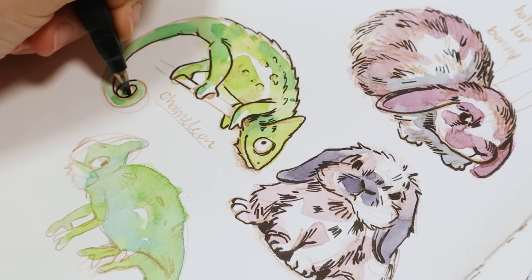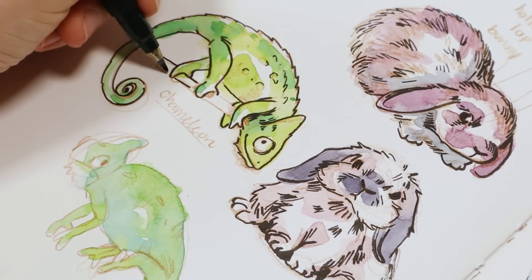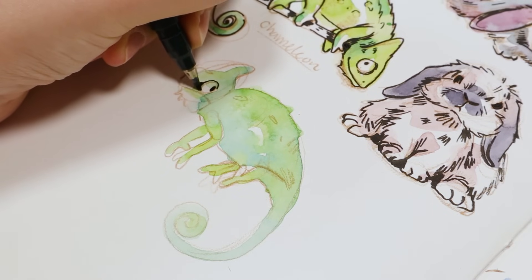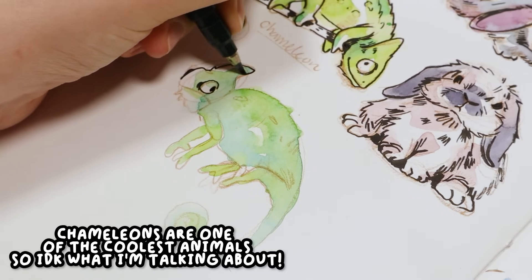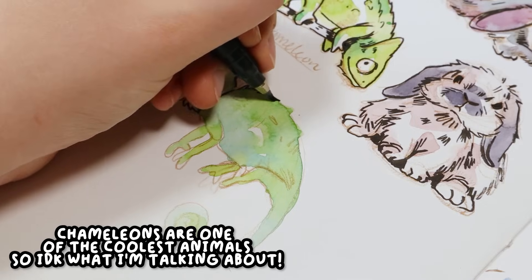I almost want to do a chameleon print or sticker, but I'm not sure if there's a big fan base for chameleons. I don't think people dislike them, but I don't know if they have as strong a fan base as frogs or raccoons. But if you're a chameleon appreciator and you'd want to see a sticker, let me know.